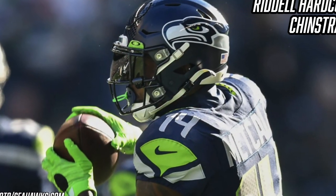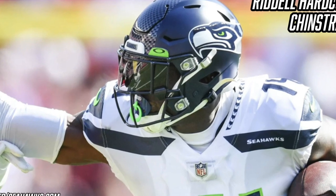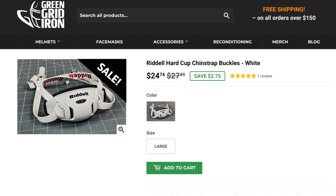Continuing down, let's talk about DK Metcalf's chin strap. For his Speedflex he uses the regular Riddell hard cup chin strap in white with cam lock straps — nothing too fancy, just the stock chin strap that comes on Speedflexes. If you want to get one, Green Gridiron has them in a bunch of colorways for $30.